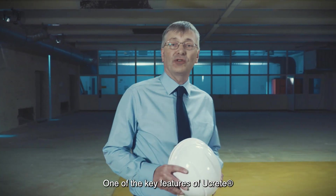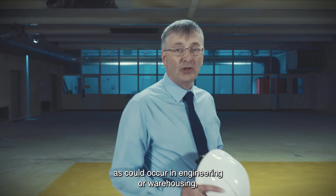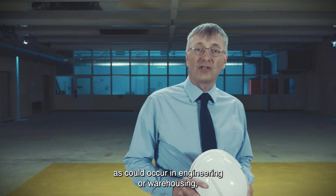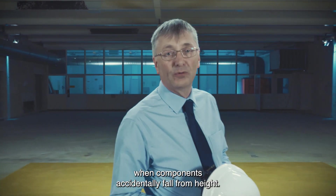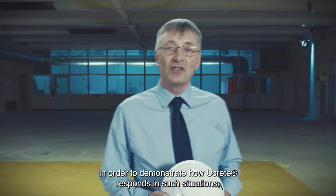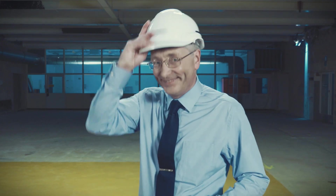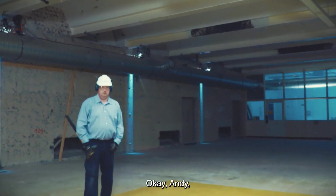One of the key features of Ukrete is its resistance to heavy impact, as could occur in engineering or warehousing when components accidentally fall from height. In order to demonstrate how Ukrete responds in such situations, I'd like to introduce my friend Andrew. Ok Andy, do your worst.